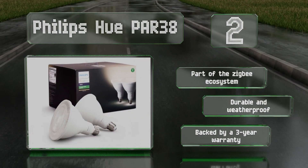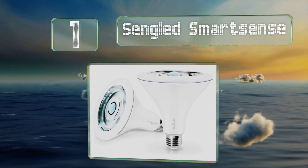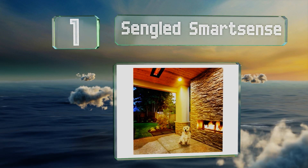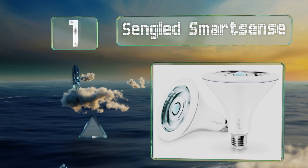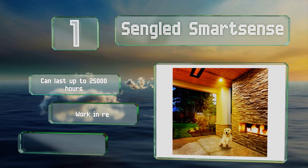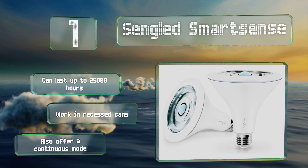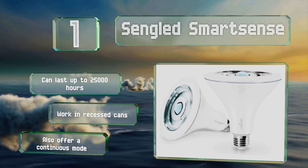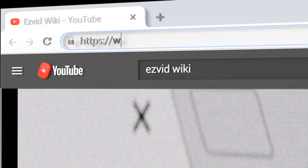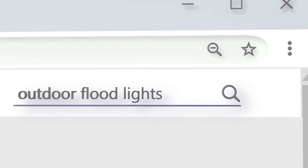Coming in at number one on our list, the Single Smart Sense bulbs are activated by motion and will remain lit for 90 seconds once triggered. You can use them outdoors or inside for hands-free control of your lighting. These can last up to 25,000 hours and will work in recessed cans. They also offer a continuous mode.